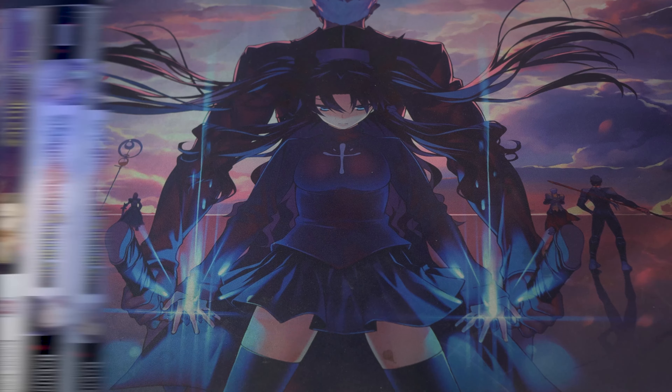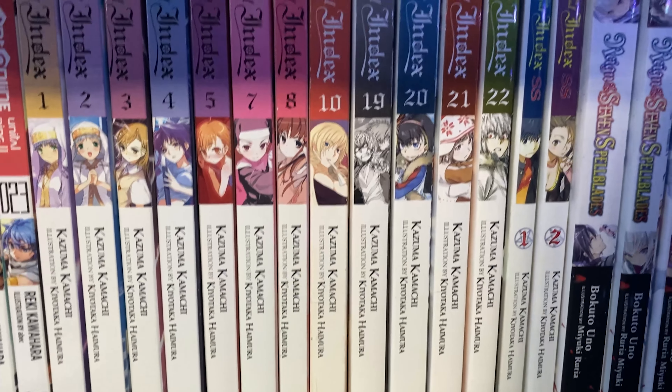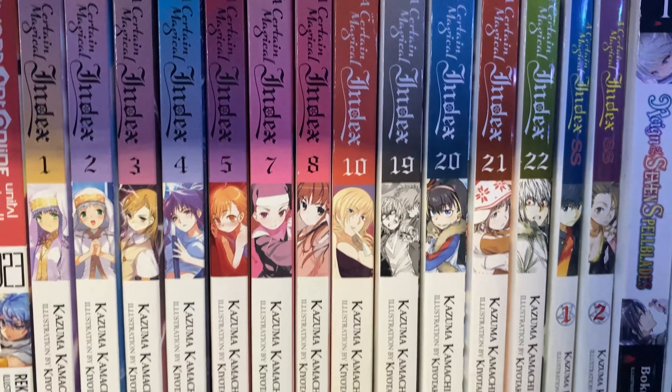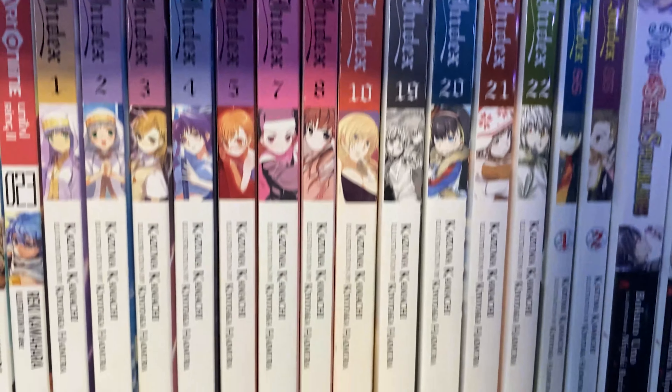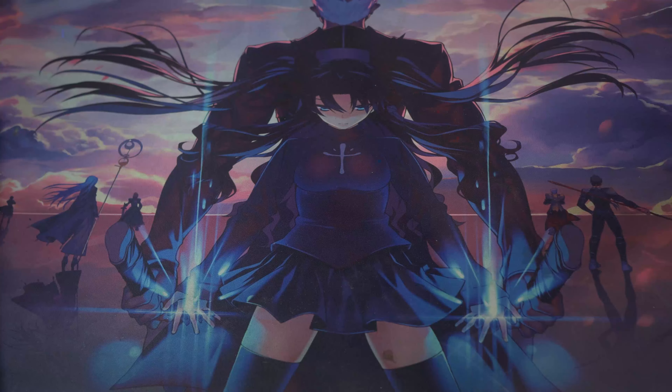Moving on to English light novels — I have a few volumes of Old Testament but sadly don't have a complete set. The more common ones I can pick up on RightStuf.com or Amazon, but haven't yet because at around $14 a volume it adds up. There are also a few out-of-print volumes that are around $50, so maybe one day I'll complete my Old Testament set.